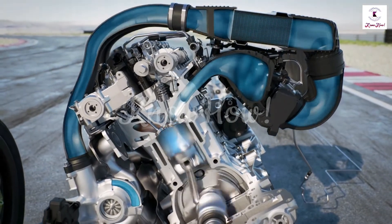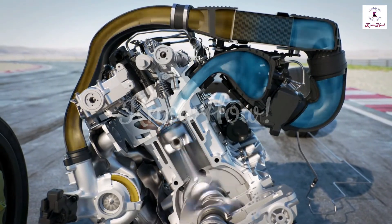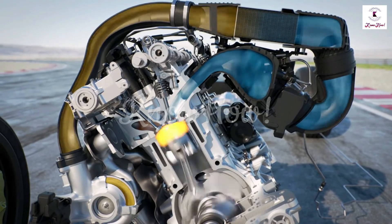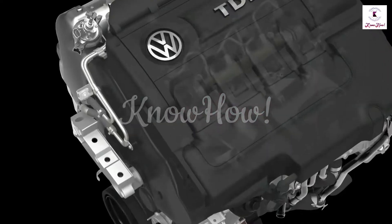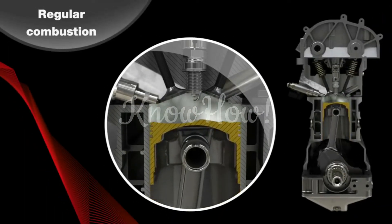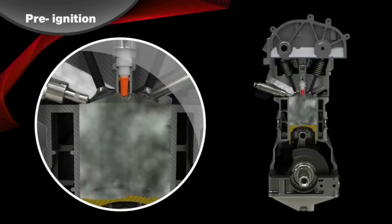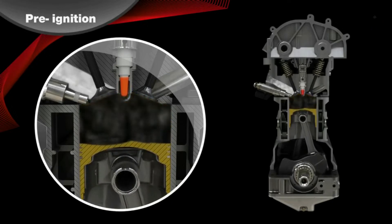The diesel cycle is very similar to the Otto cycle. Both cycles are commonly used to model internal combustion engines. The difference is that the diesel cycle is a compression ignition cycle instead of a spark ignition cycle. In a diesel engine, ignition of fuel is caused by the rising temperature of the air in the cylinder due to mechanical compression, called adiabatic compression. Therefore, it does not require a separate energy source to ignite the fuel, unlike spark ignition engines that use a spark plug to ignite the air-fuel mixture.